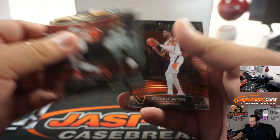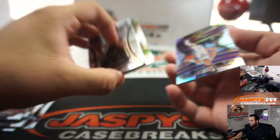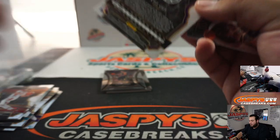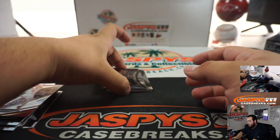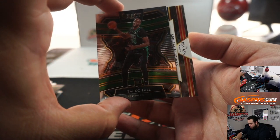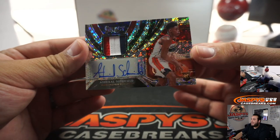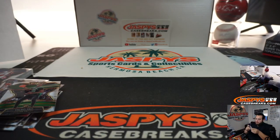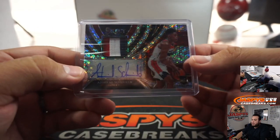The only autographs I've ever seen out of these Hybrids have been the RPAs. Moving to the second box: Kyle Guy Silver, Kyrie, Rui, Taco Fall. And there it is — Admiral Schofield 14 out of 25, Washington Wizards, three-color patch RPA. Not the biggest rookie but it is a rookie RPA to 25. Crazy that we haven't seen a base Zion yet — 14 out of 25 Washington Wizards going to Matthew.